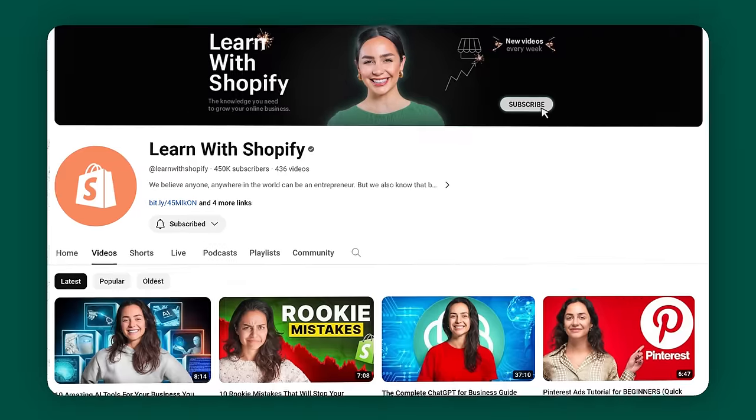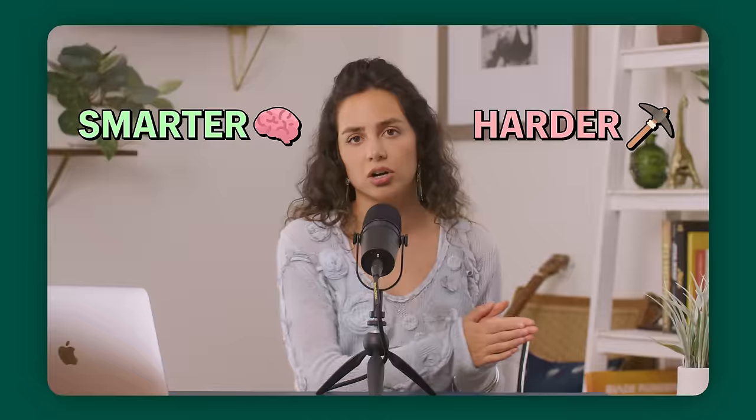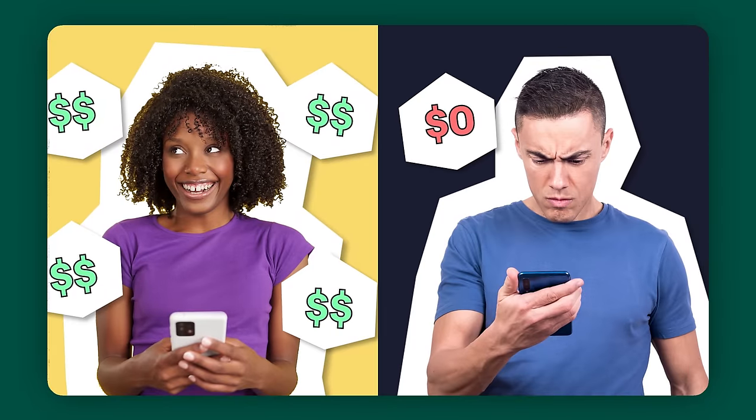If you're finding this video helpful, make sure you're hitting subscribe. We have videos on how to be an online e-commerce entrepreneur — this is an official Shopify channel, so if you like content like this, hit subscribe.